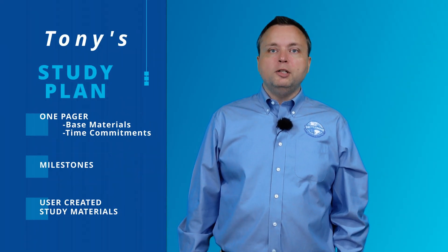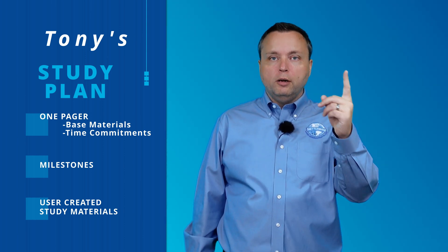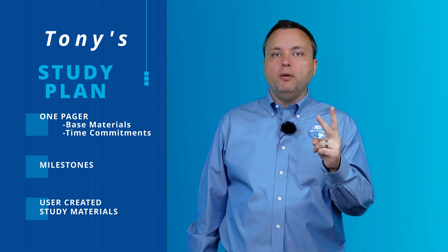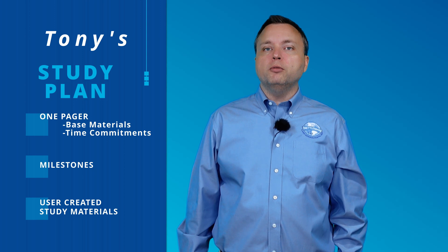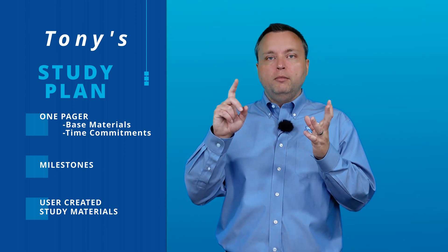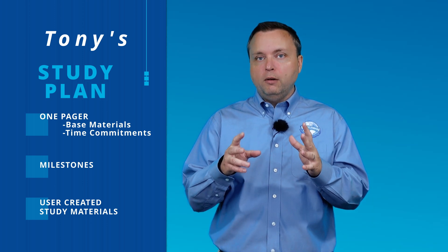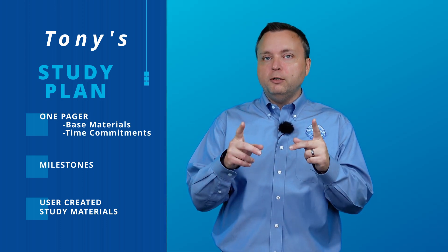In summary, you need to write up a one-page document. You need your number of hours a day and days a week for studying. You need milestones — what do you need to learn and when do you need to take your practice exam, probably a week before. And third, you need to generate user-created content: flashcards, questions, answers, explanations, study questions — whatever you're doing. Do not just read the material. You need to make it your own — something you've created to show you've moved up from the student to the teacher. And if you can do that, you'll be ready to pass your surveying exam.